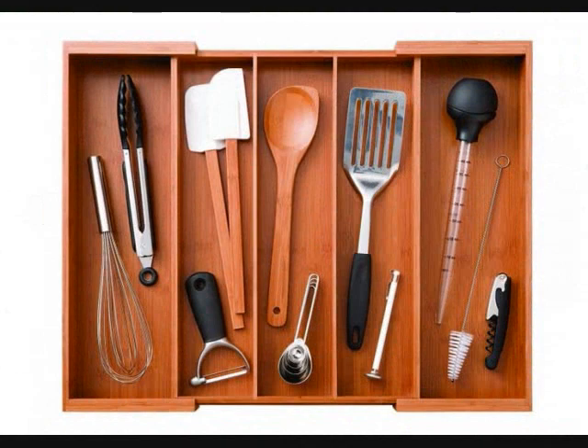Number 8: An expandable bamboo drawer organizer that transformed my life when I inserted it into the one and only drawer in my kitchen. This is the gift your kitchen needs to receive. Get it from Amazon for $19.99.